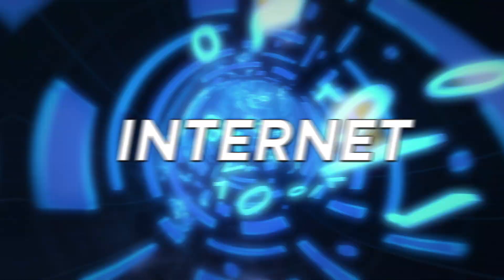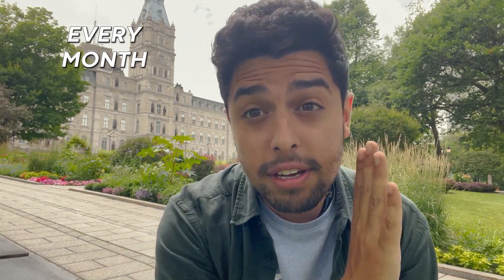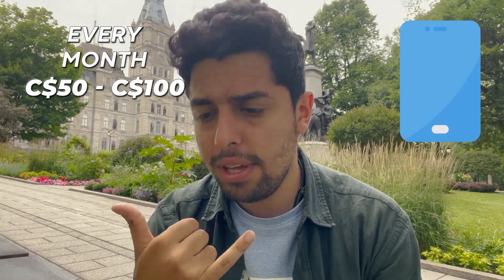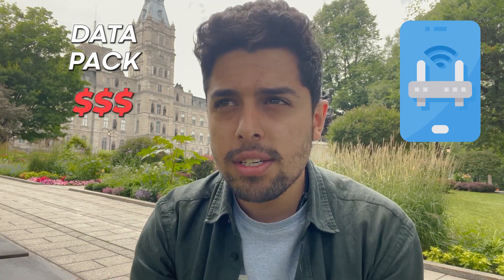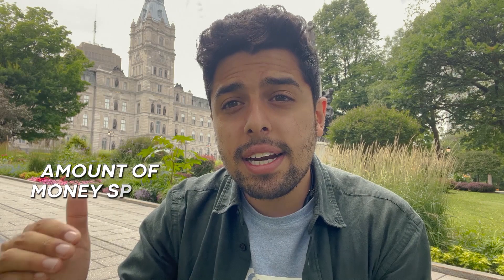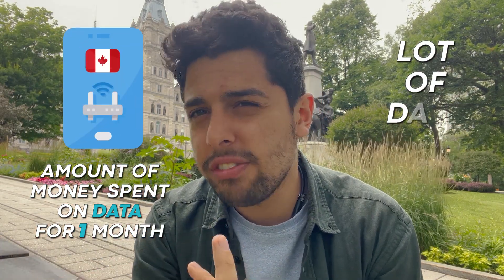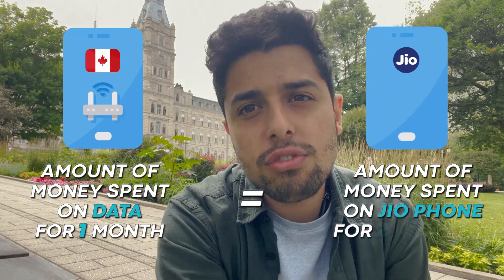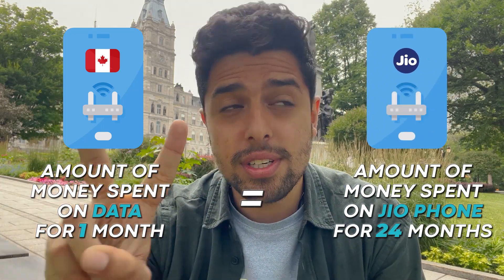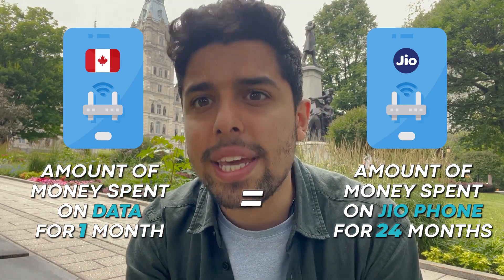Internet would be another expense — somewhere around 30 to 50 CAD. Mobile phone is a major expense; ideally you'll spend anywhere between 50 to 100 dollars every month, which includes your data pack. Data here is very expensive. To give you an idea, the amount I spent on data in one month here in Canada is equal to what I spent on my Jio SIM card over the past two years. So yes, it's very expensive.